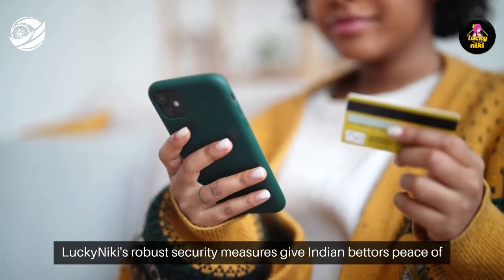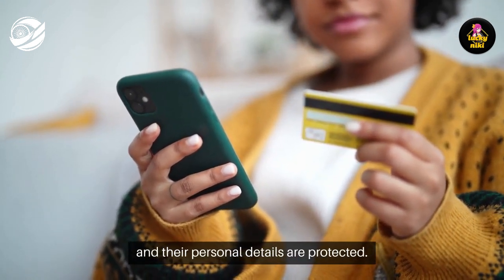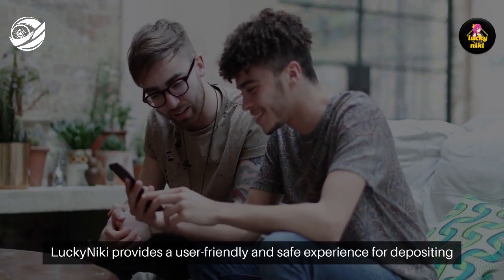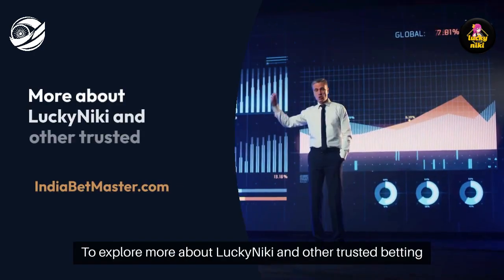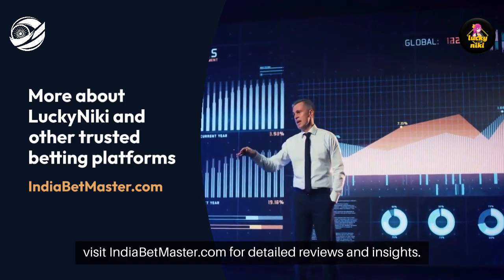Lucky Nikki's robust security measures give Indian bettors peace of mind, knowing that their funds are safe and their personal details are protected. With a combination of efficient payment methods and high-level security, Lucky Nikki provides a user-friendly and safe experience for depositing and withdrawing funds. To explore more about Lucky Nikki and other trusted betting platforms, visit indiabetmaster.com for detailed reviews and insights.